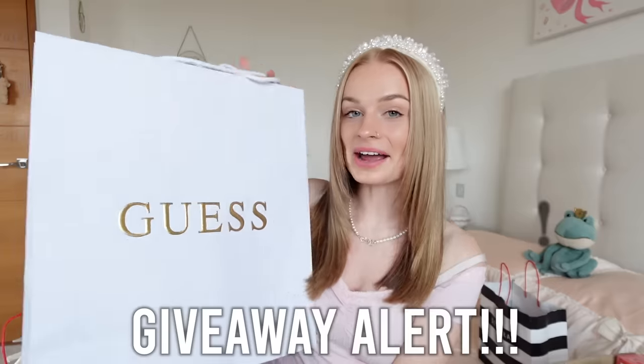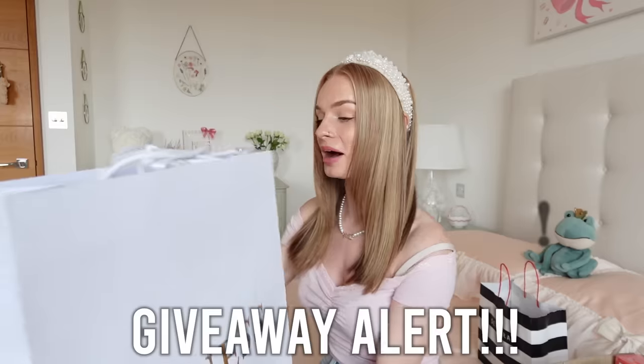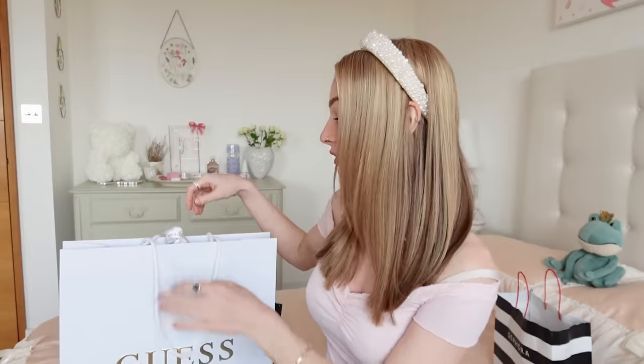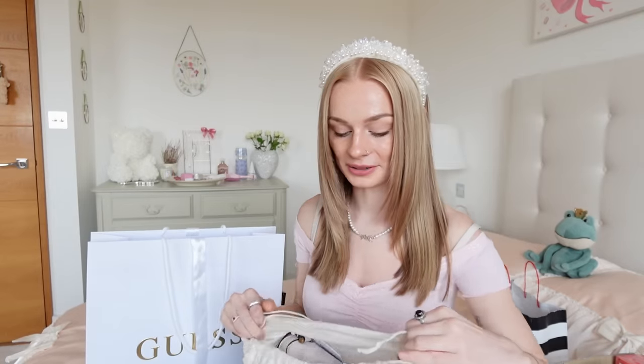I have so many products to test out today, I'm really excited. I am going to be doing a giveaway. So while I was in the mall, I popped into Guess — and guess what I got. You guys are going to absolutely love this, I just know already.